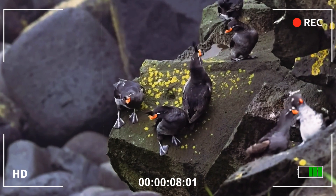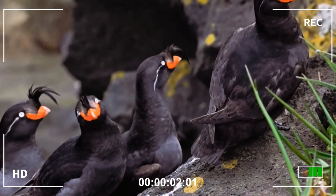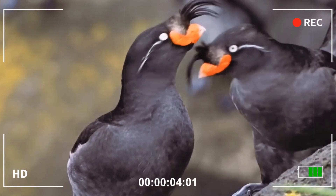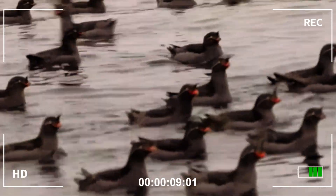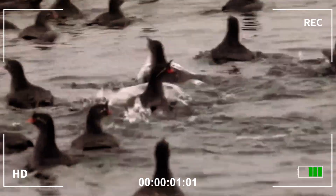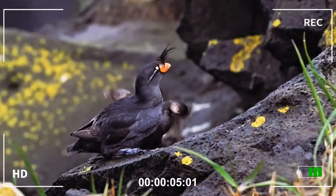With its elegant crest and piercing white iris, the great crested auk is a discreet but unmistakable seabird. Small in size but full of personality, this species is distinguished by its white feathers that project like delicate stripes from its eyes to its ears, giving it an almost ceremonial appearance.